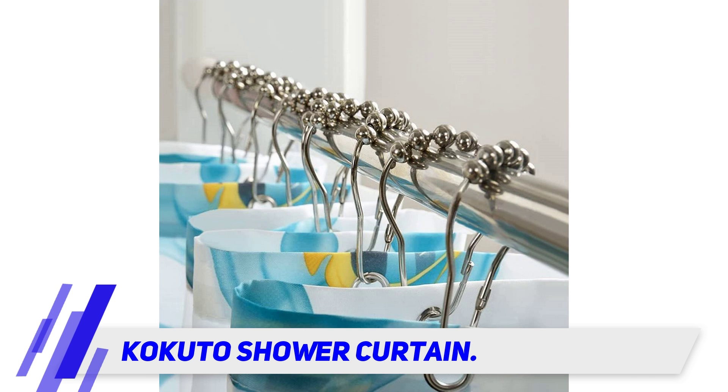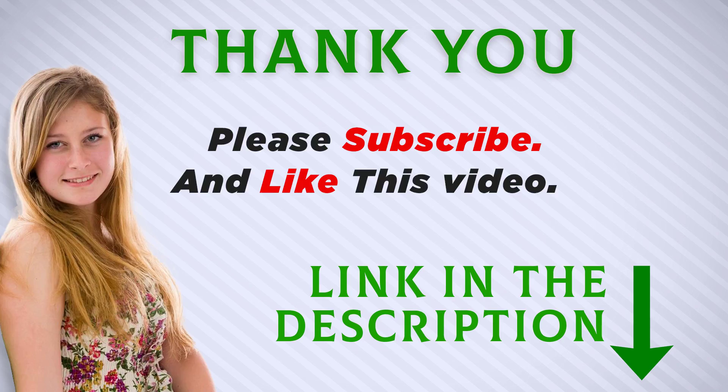I included this product link in the description — you can check it out for more information and the latest price. Thank you for watching this video. Make sure to subscribe so you don't miss out on my future videos.